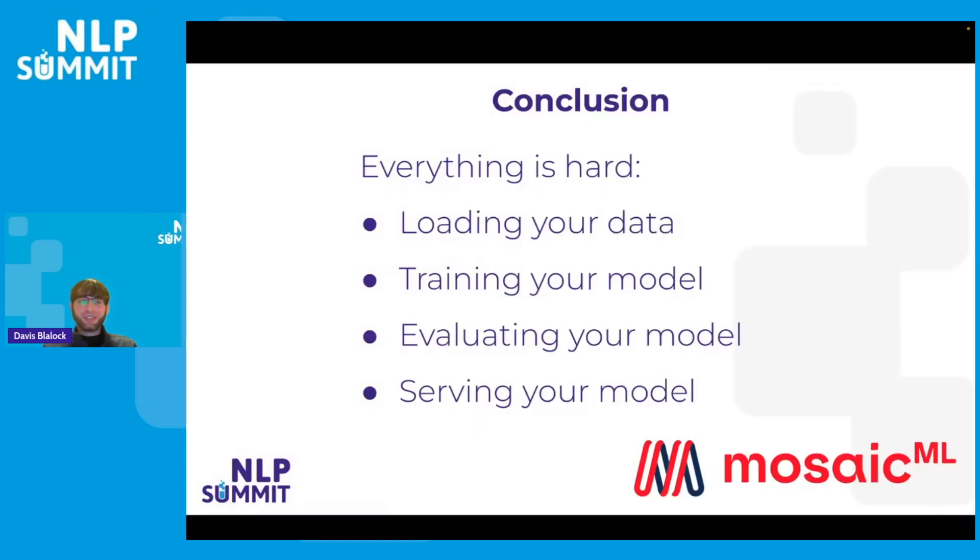In conclusion, data is hard, training is hard, eval is hard, and serving is hard. And if there's an aspect of the machine learning lifecycle that I didn't address here or that you're interested in, that part is probably also difficult. I am now happy to answer questions.